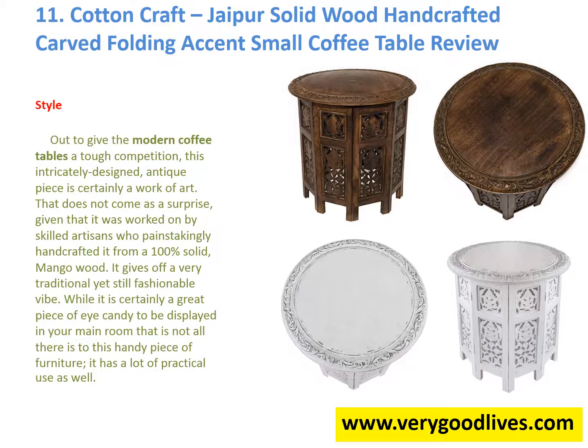Style: To give the modern coffee tables tough competition, this intricately designed antique piece is certainly a work of art. That does not come as a surprise, given that it was worked on by skilled artisans who painstakingly handcrafted it from 100% solid mango wood. It gives a very traditional yet still fashionable vibe. While it is certainly a great piece of eye candy to be displayed in your main room, that is not all there is to this handy piece of furniture — it has a lot of practical use as well.